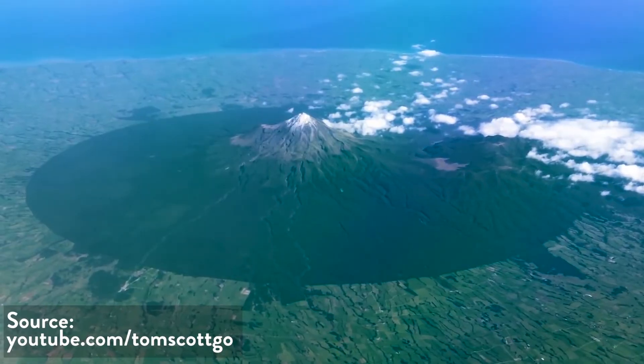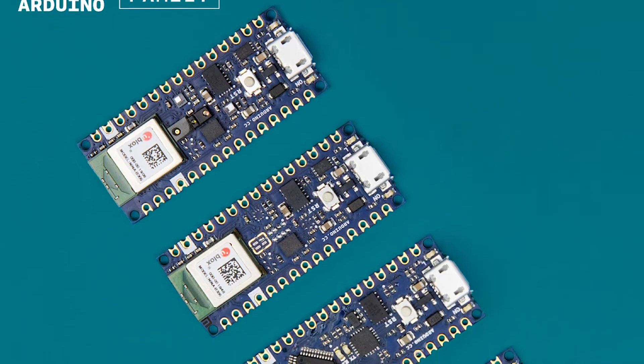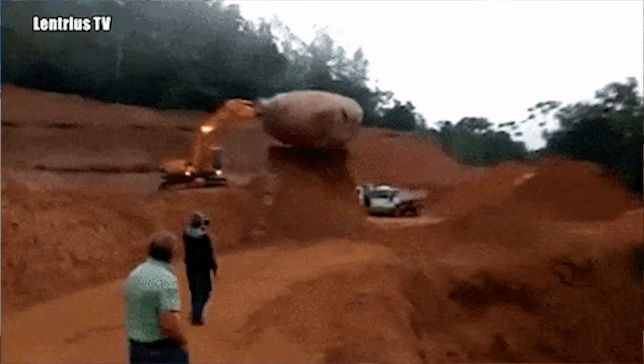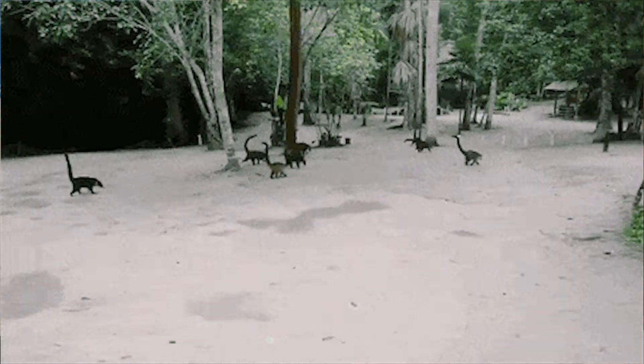Tom Scott shows us an awesome man-made crop circle that you can actually see from space. Arduino also announces several new lightweight, low-cost boards that might just be Feather killers.